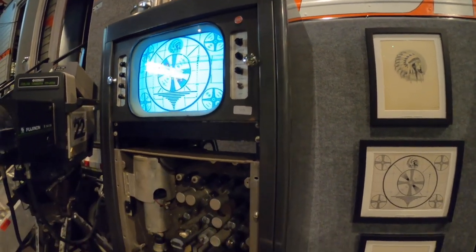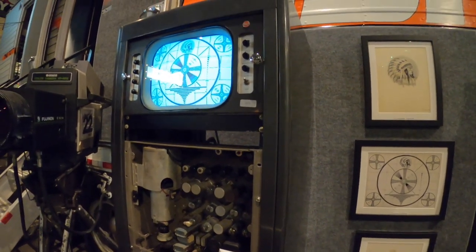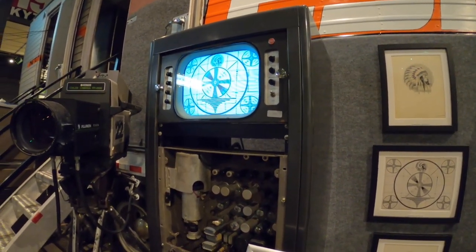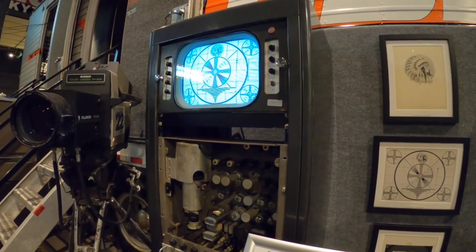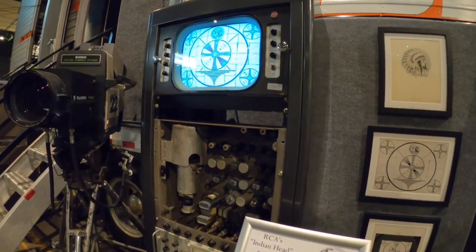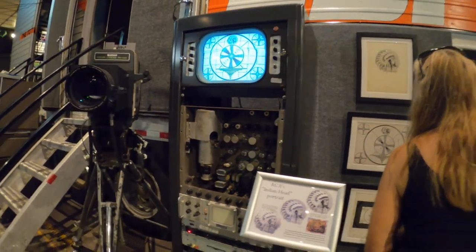I'm pretty sure this one works, but we've got it simulated because we don't want to burn the thing down. It's pretty amazing that they went to all that trouble. That's a lot of machinery.